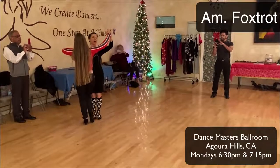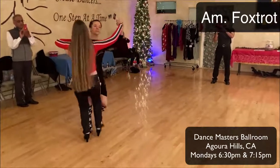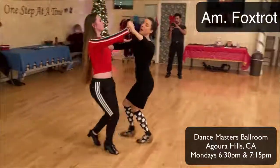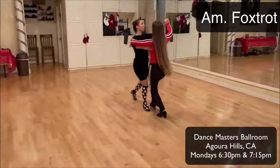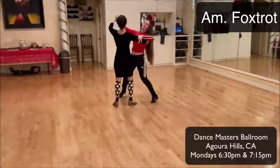Five, six, here we go. Walk, walk, sidestep, walk. One, two, three, four — walk, sidestep, and walk. Walk, sidestep.